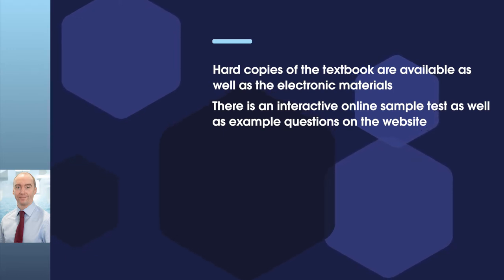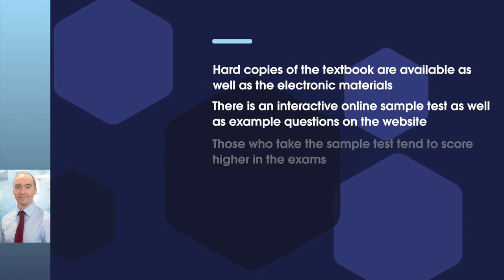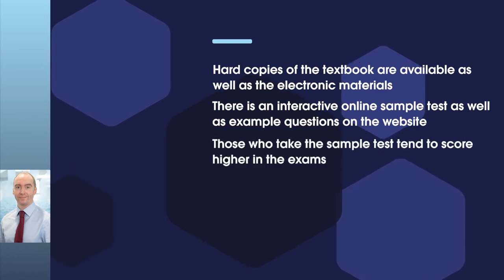Even though Module 1 is an introduction to the shipping industry, and even if you have previous P&I experience or experience within the maritime sector, I'd really encourage people to take the sample test because we consistently find that those who do score higher marks in the exams.